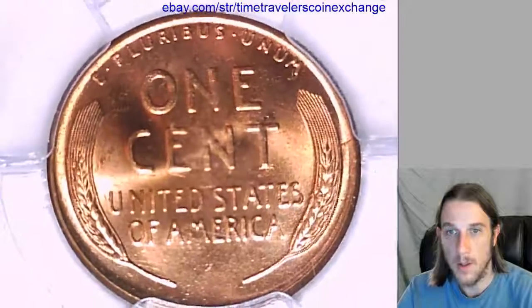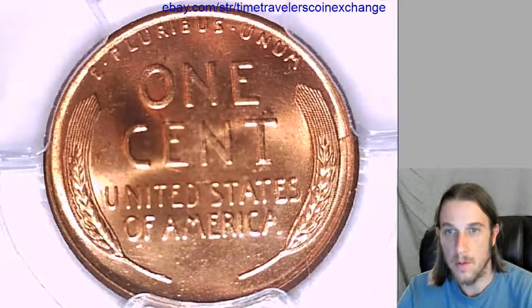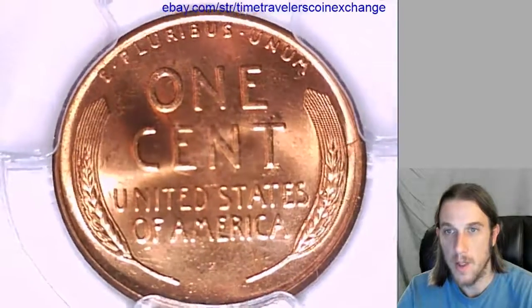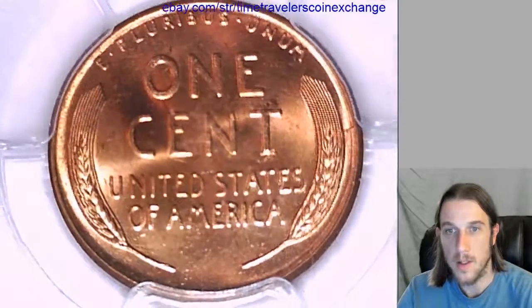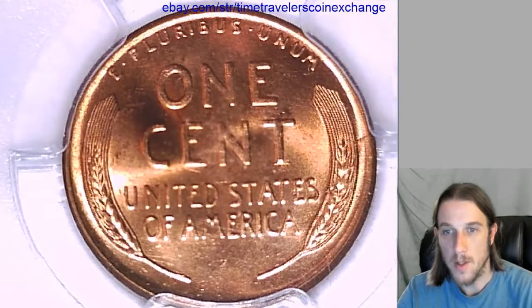I've been doing this for a while. The most important thing, I think, is making sure that your description matches the label perfectly, which I try to follow the label so that it's exactly as described. And I recommend doing the same.